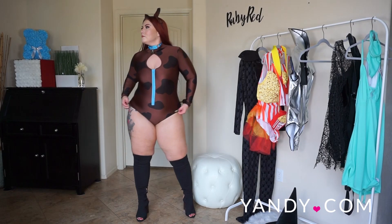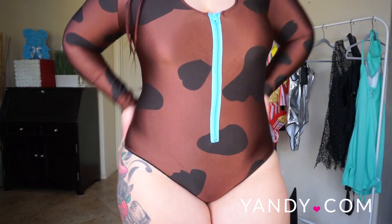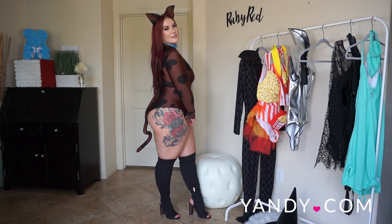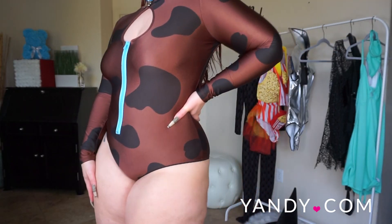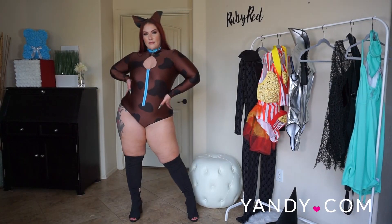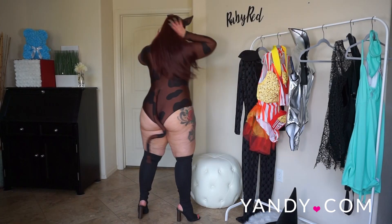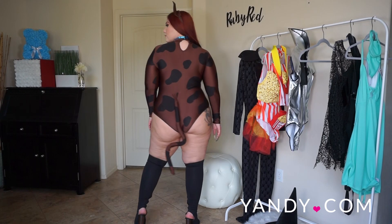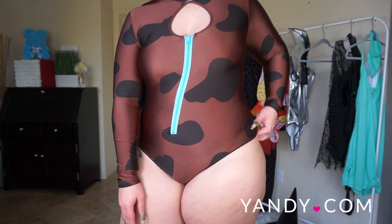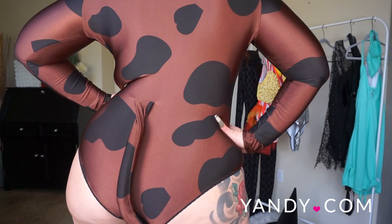Next up we have the Sidekick Pooch costume, which is obviously playing off of Scooby-Doo. This costume features a brown spotted long-sleeve romper, a keyhole neckline, a bright blue zip-up front, a matching collar with tag, an attached tail, a snap crotch closure, and an ear headband with dog ears. You definitely get a lot with this costume — I love that it's all in one put together.